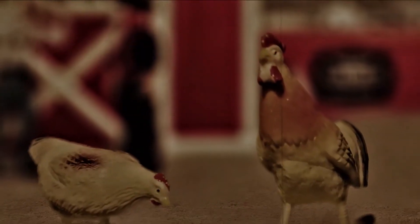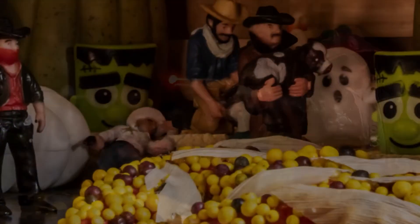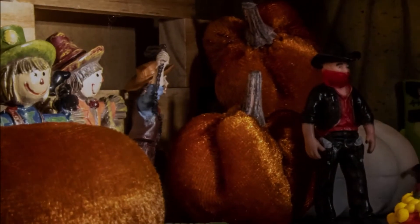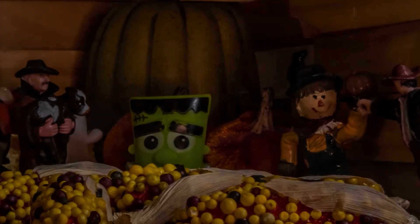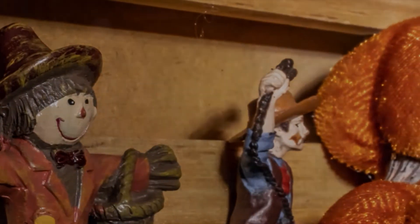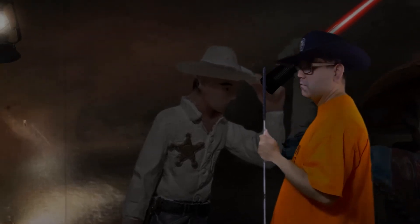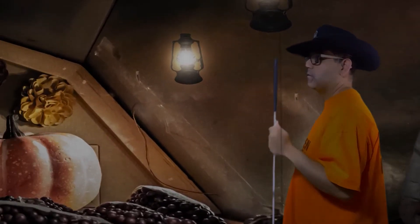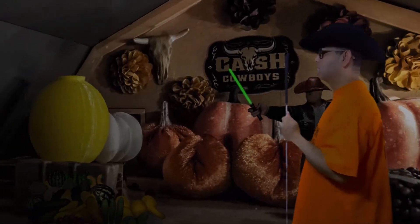I'm looking for some of my crops. I need to make sure this guy has it packed and ready to go. Do you know if my stuff is ready to go?